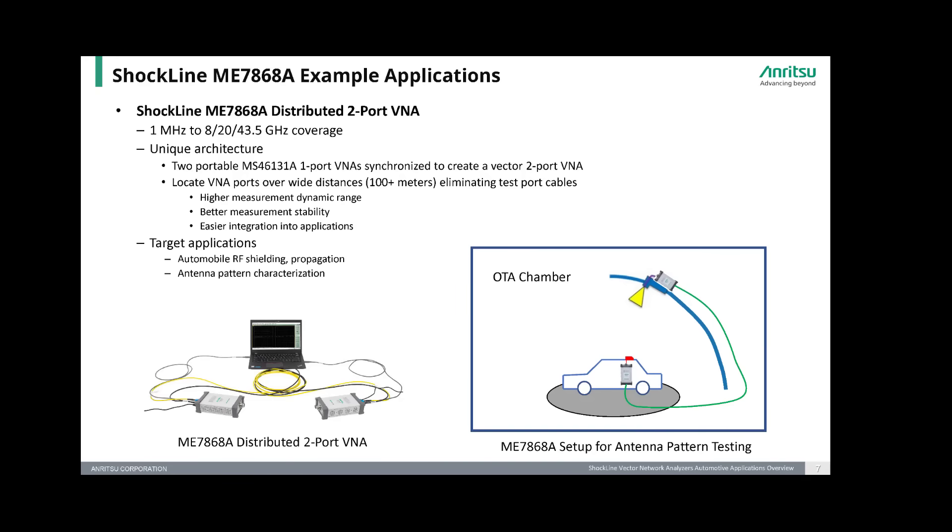The newest Shockline VNA is the ME7868A distributed two-port VNA. It uses two synchronized MS46131A one-port VNAs as portable VNA ports to create a fully reversing, vector, two-port VNA. With patented Anritsu technology, the MS46131A units can be synchronized while located 100-plus meters apart, enabling direct connection to large-scale DUTs or to widely separated test antennas. This eliminates long test port cables, delivering better measurement dynamic range and stability for S-parameter measurements and simplifying and lowering the cost of test setups for many longer-distance applications.